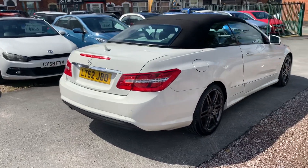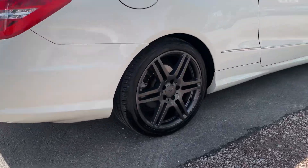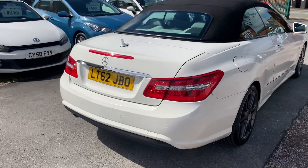The bodywork on this car is absolutely fantastic, as are the wheels. It's got the lovely AMG line wheels, been fully refurbished, absolutely unmarked. A nice black roof that goes up and down really quickly.